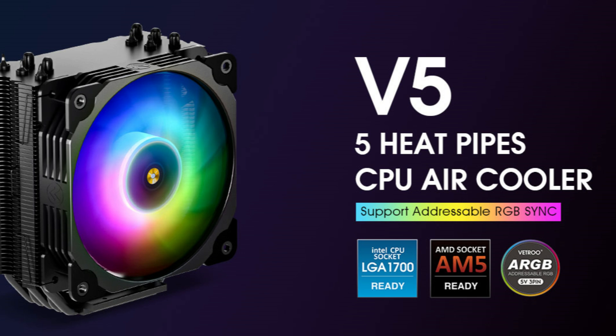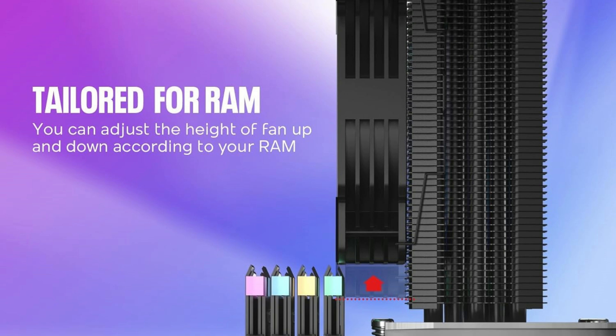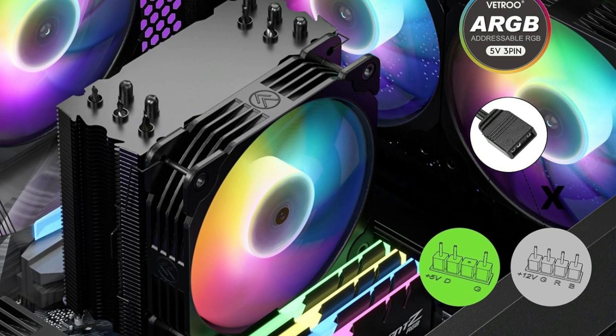Its striking shape is intended to improve heat dissipation, guaranteeing that your high-performance processor stays cool even during demanding apps or long gaming sessions. With the RGB cooler's 5V 3-pin port synchronization, you may tailor the lighting for your build and components.